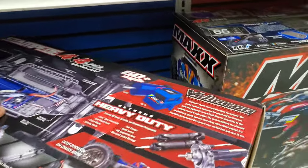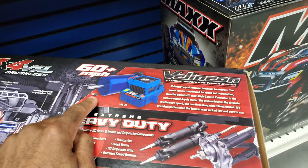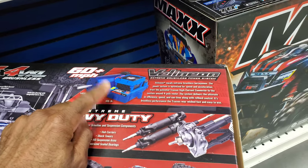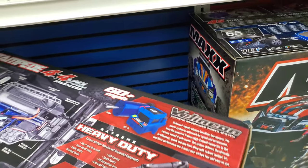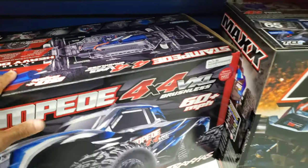It's got the heavy duty parts on it, which makes it good. It's got the 540 XL motor and the 3s speed controller. You can take the speed controller out, put a 4s speed controller in, and run it on 4s — actually run like a max 4s. I'm probably going to pull the trigger on this because I'm a fiend for a Stampede 4x4.